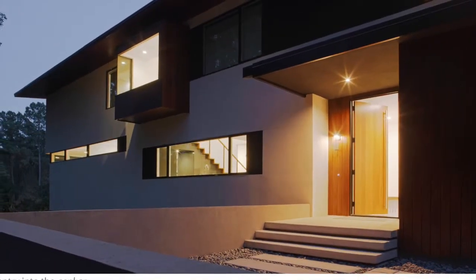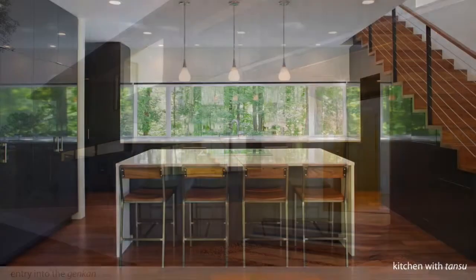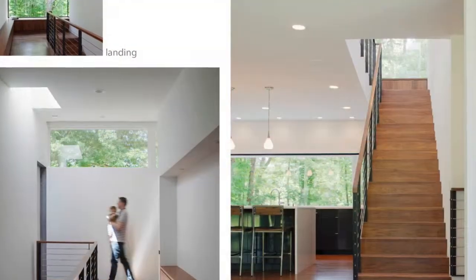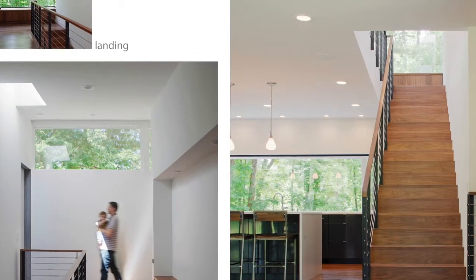The interior, I think, is very consistently done. It's not busy. There's a precision to the interior that I appreciate. It's very restrained.